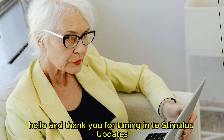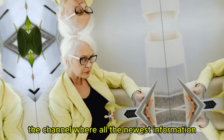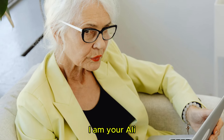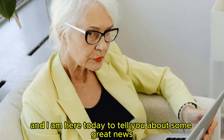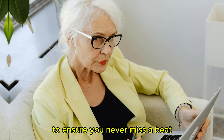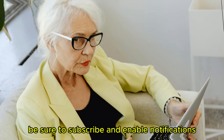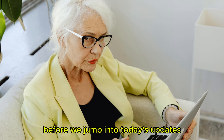Hello, and thank you for tuning in to Stimulus Updates, the channel where all the newest information about stimulus packages is delivered. I am your host Ali, and I am here today to tell you about some great news. To ensure you never miss a beat on all things stimulus-related, be sure to subscribe and enable notifications before we jump into today's updates.